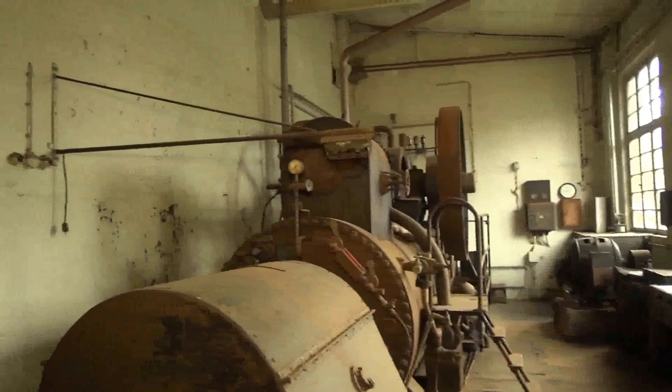Sie diente hauptsächlich als Kraftantrieb – mehrere Gatter und andere Maschinen hingen dran. Dann wurde eigener Strom erzeugt, ein Generator hing dran. Mit der Abwärme wurden verschiedene Räume beheizt und die Zimmererwerkstatt, Holz wurde getrocknet. Und es gab auch eine eigene Wasserversorgung durch die Dampfmaschine.